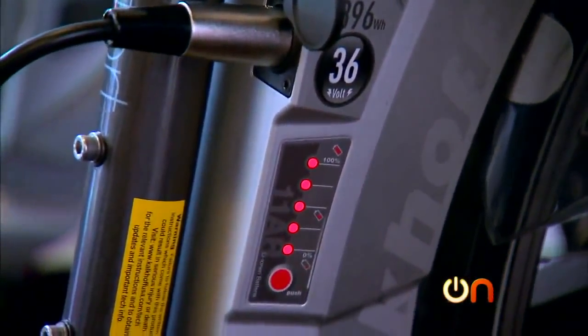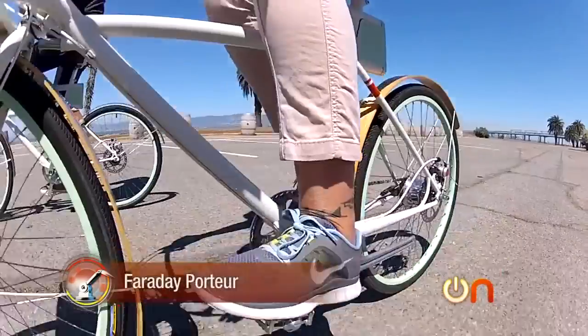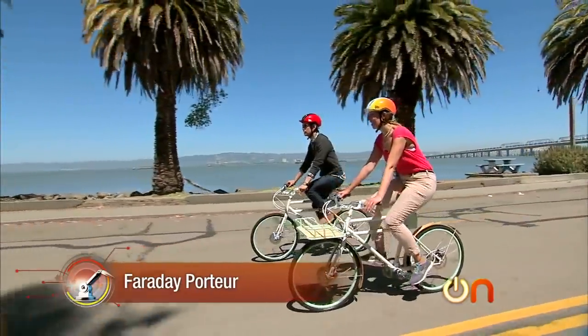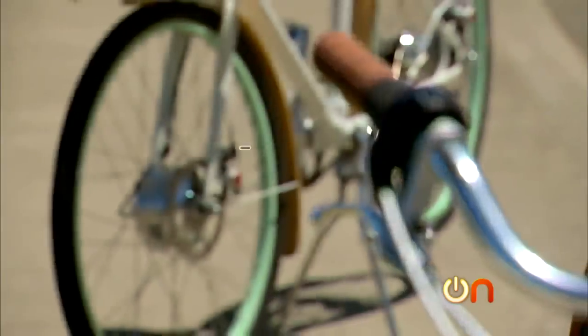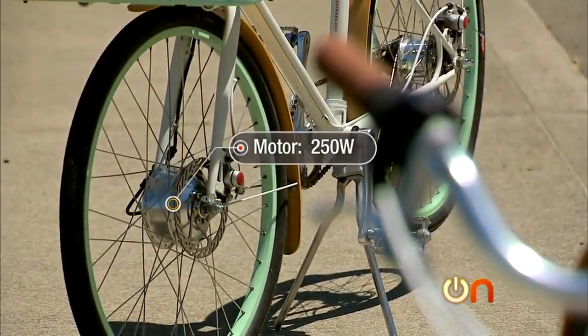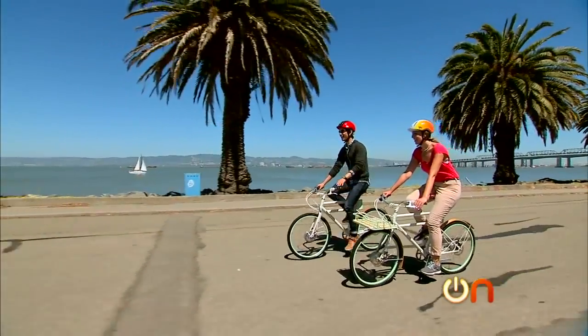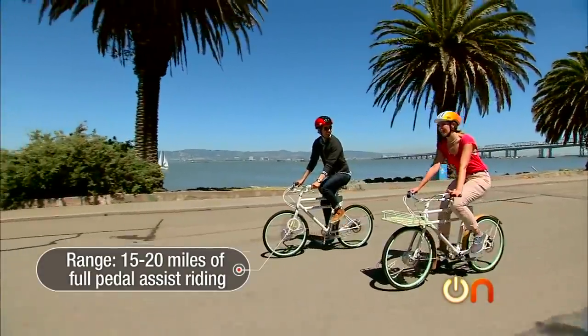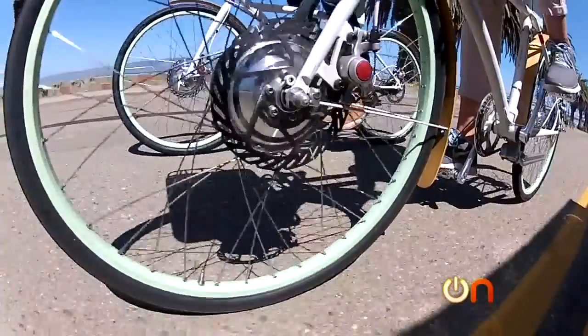A good e-bike can last 60 to 70 miles on a single charge. At San Francisco-based Faraday, they've created the Porter, which is a pedal assist e-bike. The Faraday Porter costs $3,500. It has a 250-watt motor and a 195 watt-hour battery. It has a range of 15 to 20 miles with full pedal assist riding, and it weighs 39 pounds.